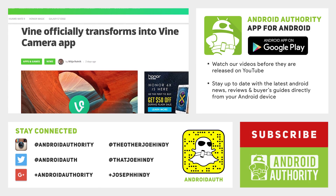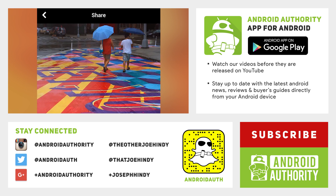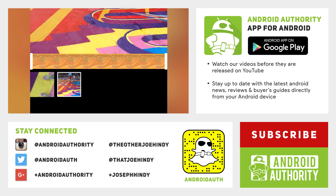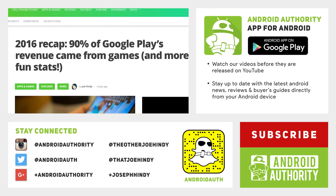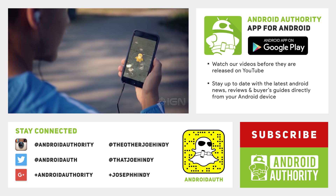And that about does it for this one, folks. If you want to keep watching, we have the latest Android Apps Weekly show linked up there on the screen and in the video description below, and it's a really good way to keep up to date with the latest Android news. Don't forget to check out these applications which are linked in the video description below, and keep it tuned to Android Authority because we are your source for all things Android. Thanks again for watching everybody, and have a wonderful day!